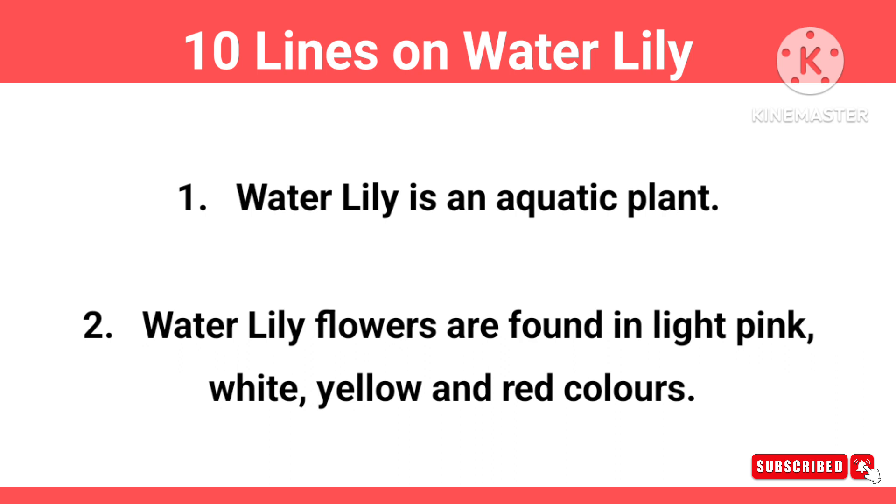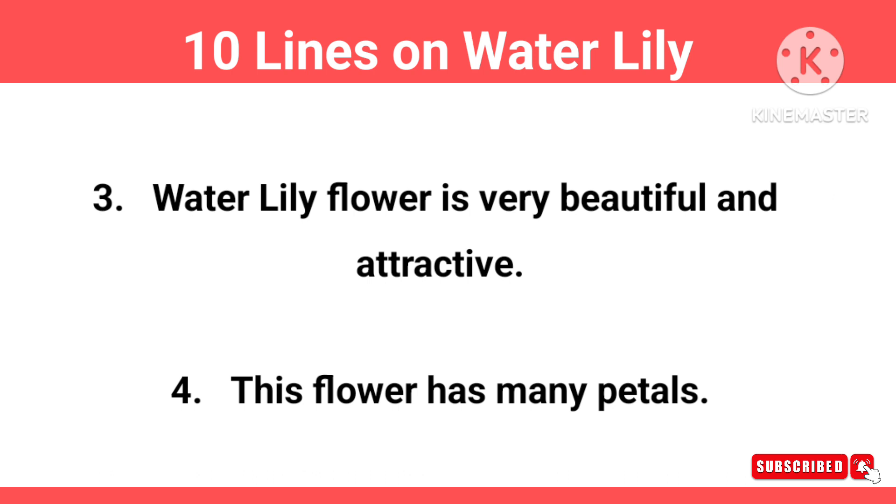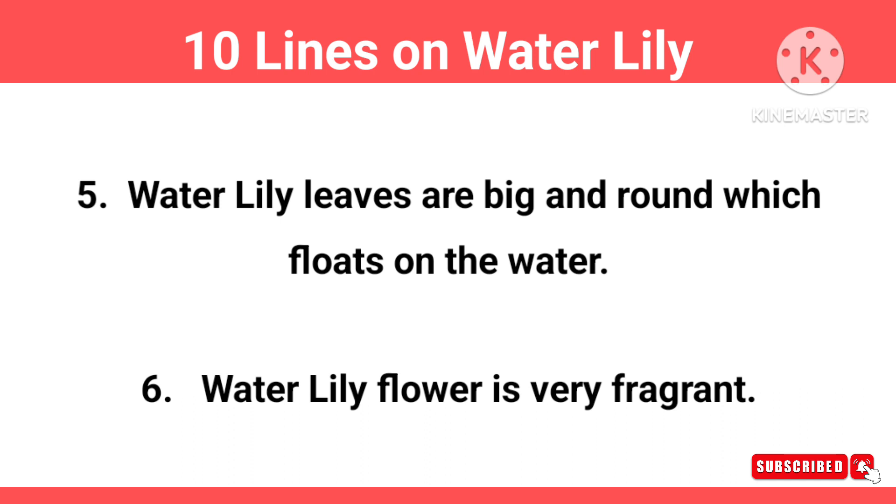Water lily is an aquatic plant. Water lily flowers are found in light pink, white, yellow and red colors. Water lily flower is very beautiful and attractive. This flower has many petals. Water lily leaves are big and round, which float on the water.